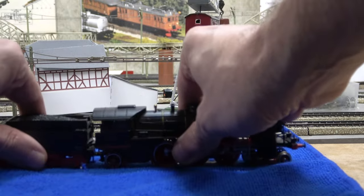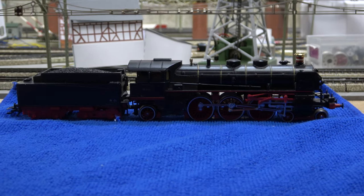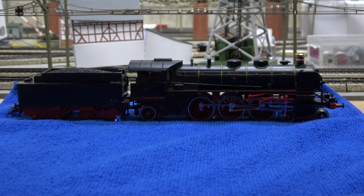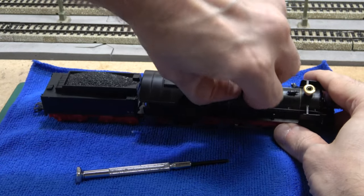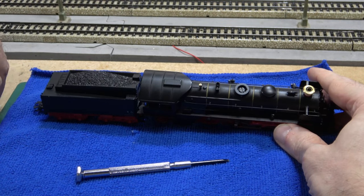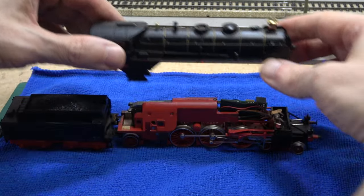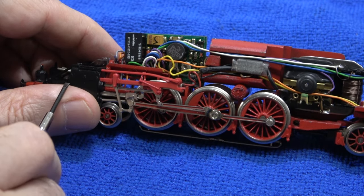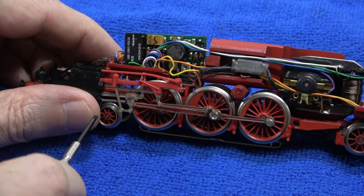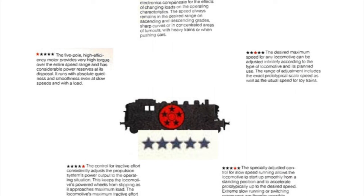It looks like the 5-star propulsion system is working, at least as far as the acceleration is concerned. I need to have a quick peek inside to check that everything is as it should be. The body screw is located under a cap in one of the domes — the cap just pulls off, no tools needed. I loosen the screw and the body simply lifts off. It all looks original: we have the motor at the back, which should be a five-pole motor, and a driver board in the center of the chassis. Combined, these two elements form the 5-star propulsion system.